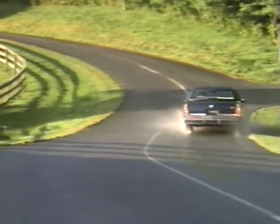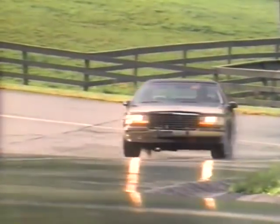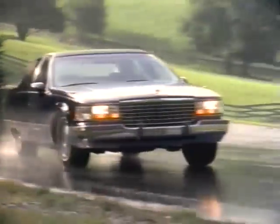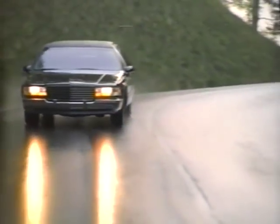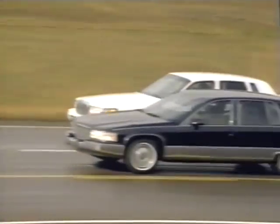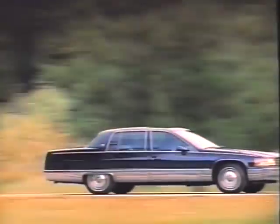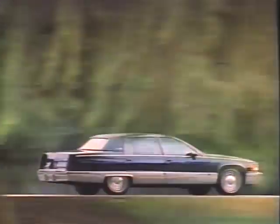With sequential port fuel injection and dual platinum tip spark plugs, this specially tuned V8 will not require its first scheduled tune-up for 100,000 miles. A new electronically controlled four-speed overdrive transmission provides smooth, consistent shifting and confident acceleration. With its new engine and transmission, the 1994 Fleetwood eliminates the need for compromise between power and roominess. Fleetwood remains America's longest regular production automobile and, in fact, it is also the roomiest luxury car you can buy.